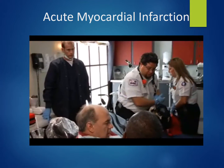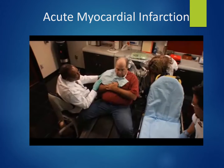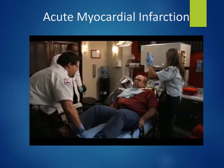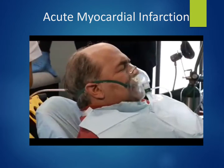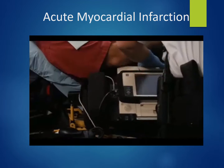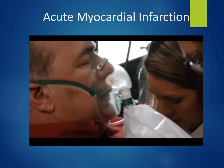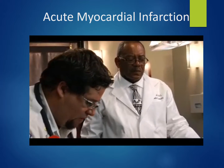In the EMS scenario, the paramedic assesses the patient who previously had angina. He checks vital signs, asks about symptoms including nausea and shortness of breath, and confirms the pain is new. The paramedic places the patient on a cardiac monitor for a 12-lead ECG. He checks when the last nitroglycerin was given — about five minutes prior — and verifies blood pressure before administering another dose. He also screens for contraindications, asking about sexual enhancement drugs such as Viagra, Levitra, or Cialis.